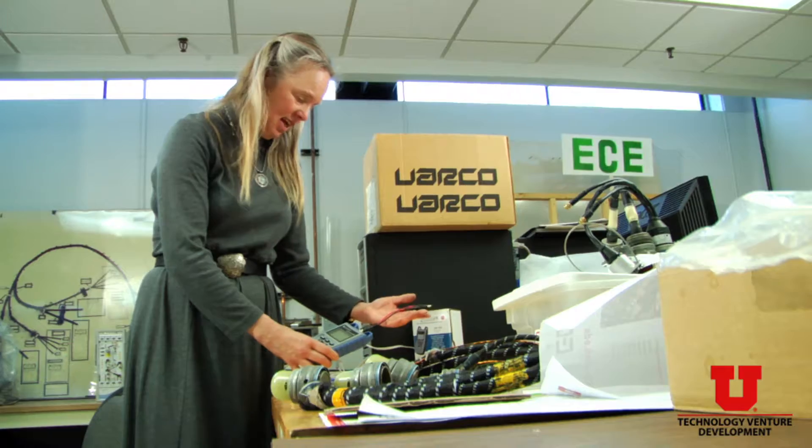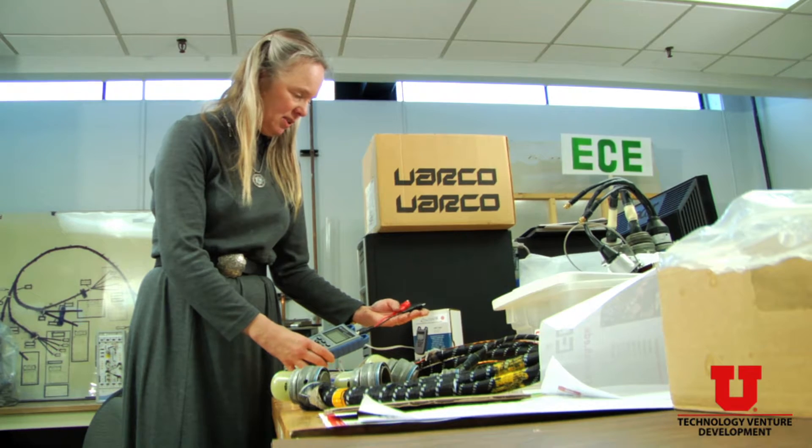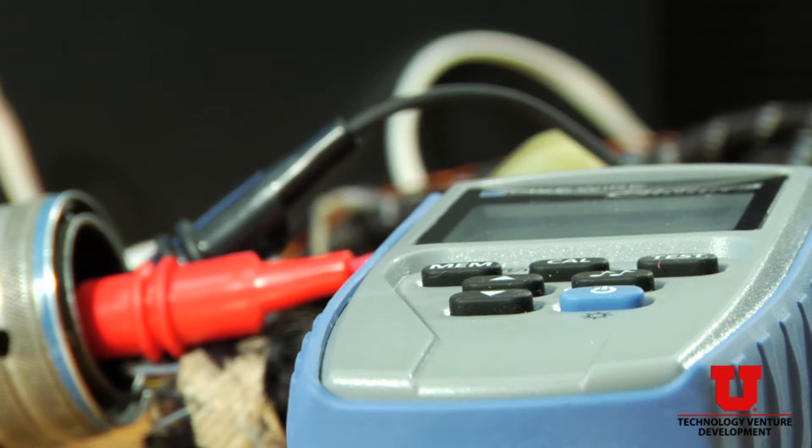This is the live wire fault chaser and it's a little handheld that's able to locate faults on wires. About 1998 I had developed a test method that was inexpensive and small — it's called frequency domain reflectometry — and it was meant to be able to find faults on airplane wires.